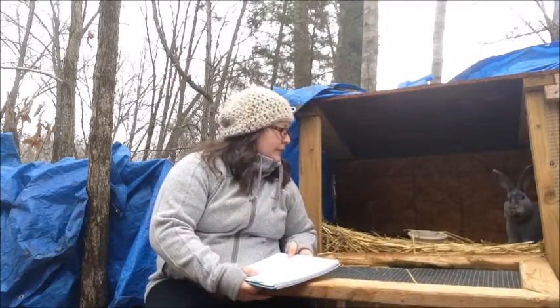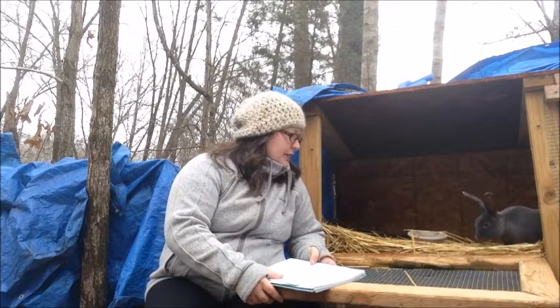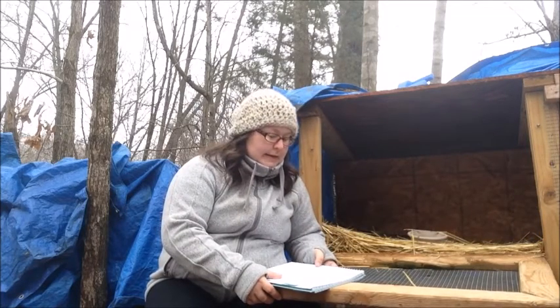You can see him in there. He's not quite sure what to think because I don't typically make videos out here unless it's for the chickens. So Luke is our sweet little Rex boy — let's go ahead and I'll show you the rest of our rabbits.